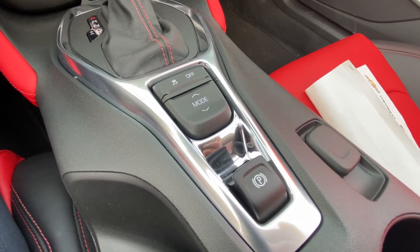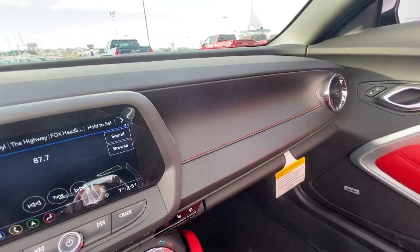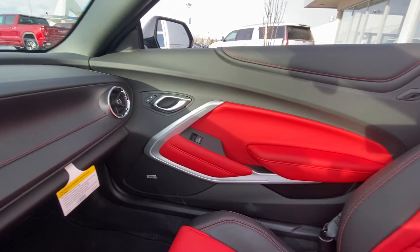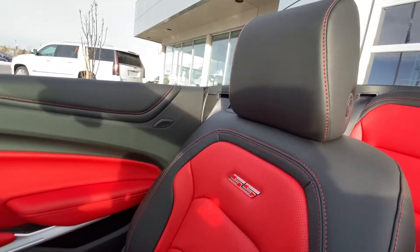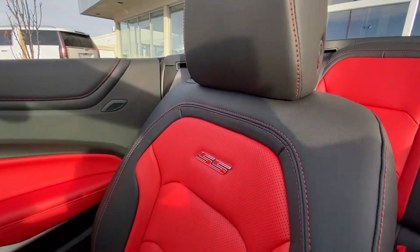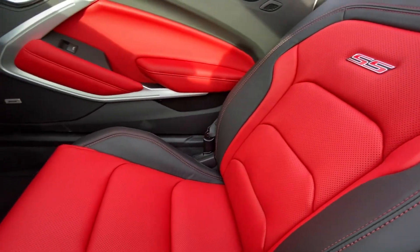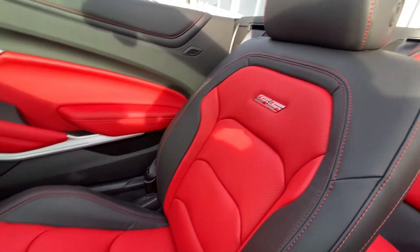You do have the electronic parking brake as well. The interior features beautiful black leather with red stitching — it really is stunning, especially in the sun. Moving on to the seats, you have that black leather seat with a beautiful red insert, of course the SS badging, and they are heated and cooled. Very nice looking seats.